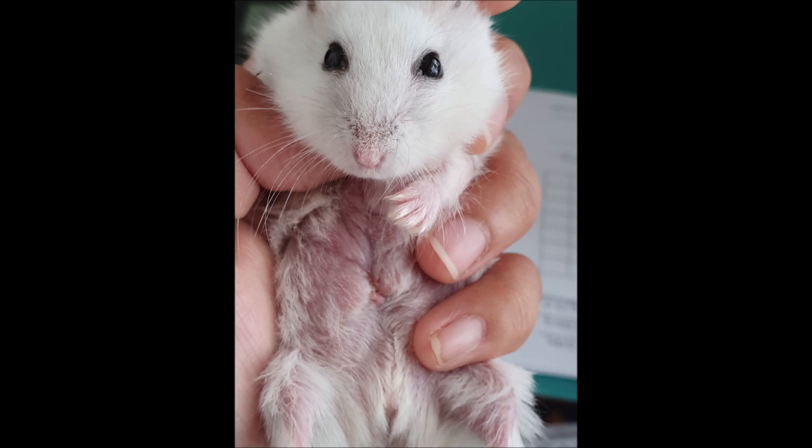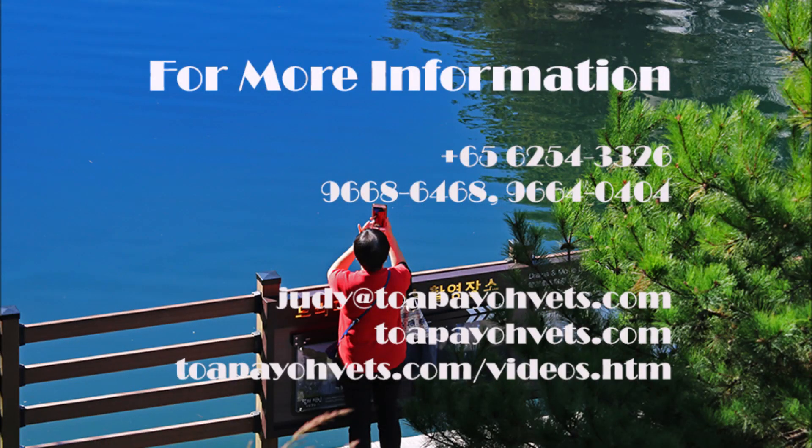I hope you learned something from this video. For more information, please visit topiavets.com. Thank you for watching!